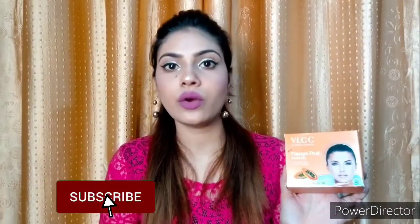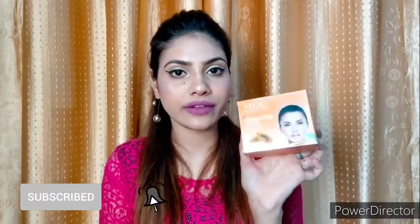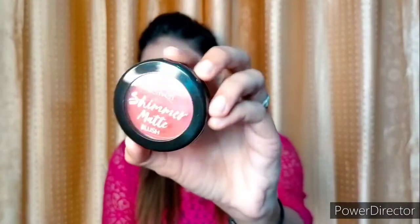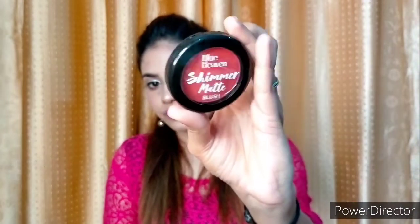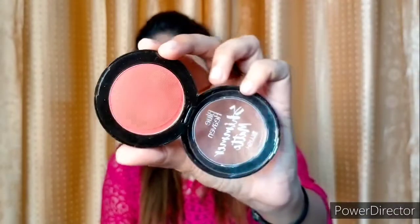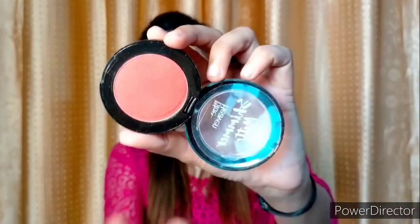Also, if you haven't subscribed to this channel, please do it now. Next I have bought this Blue Heaven Blusher — it is a shimmer blusher with glittery particles. Its price is 125 rupees. Let me show you the inner packaging — I've opened it and this is what it looks like.